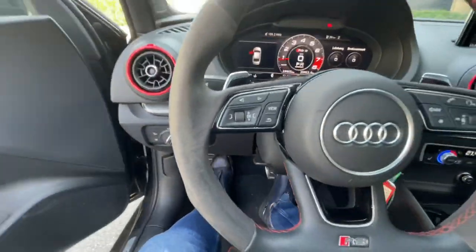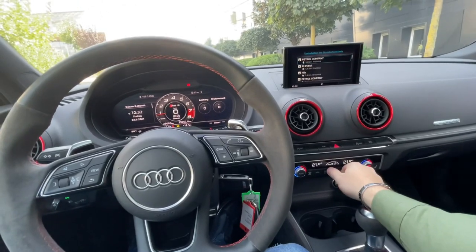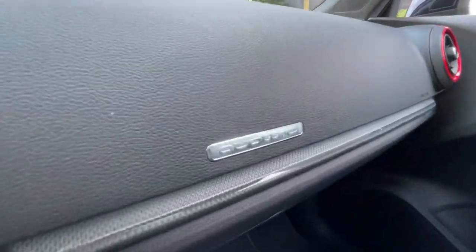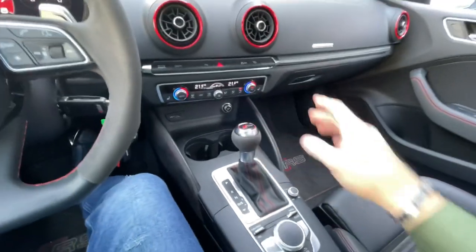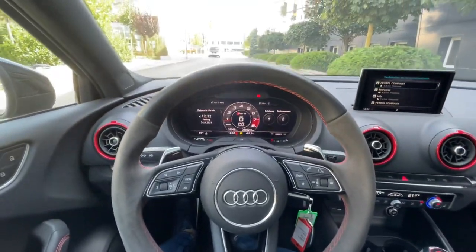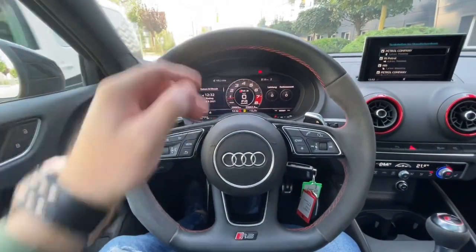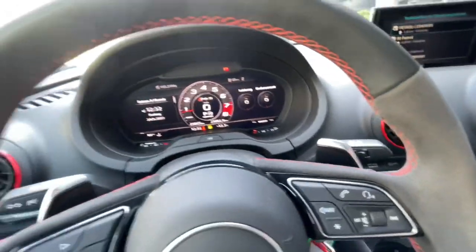We can see some red finishes here in the air vents, and the Quattro badge. The S-tronic dual-clutch transmission is very quick. We can see this beautiful steering wheel with alcantara combined with leather, the RS logo, and of course these beautiful shift paddles.